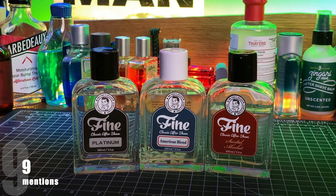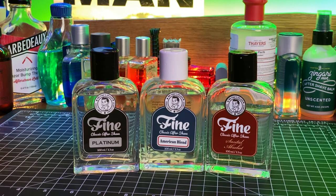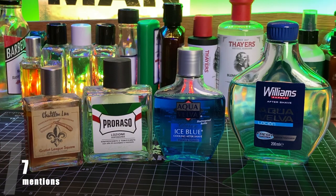Next with nine selections was Fine, and the most popular scent was Fine American Blend with four mentions. Then with seven mentions each were Chatillon Luxe, Parasso, and Aqua Velva. I grouped together the American Aqua Velva products and the Spanish Williams Aqua Velva — they're technically two different companies, but I grouped all the Aqua Velvas together.